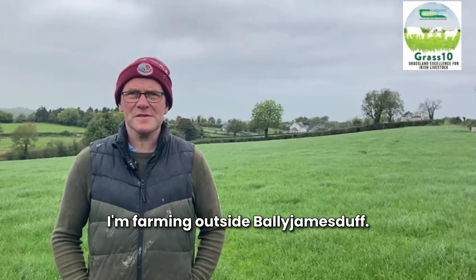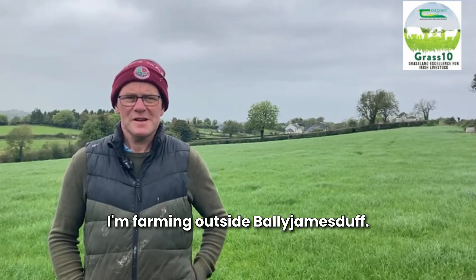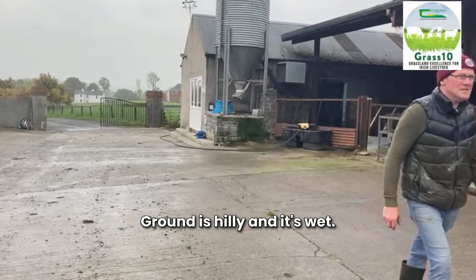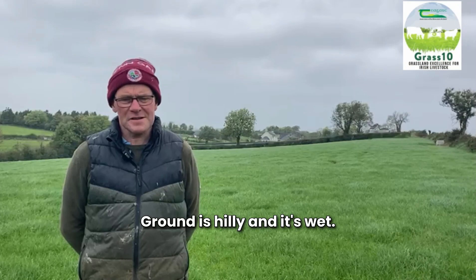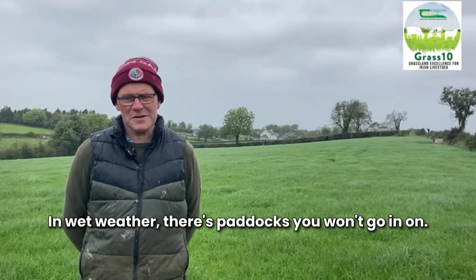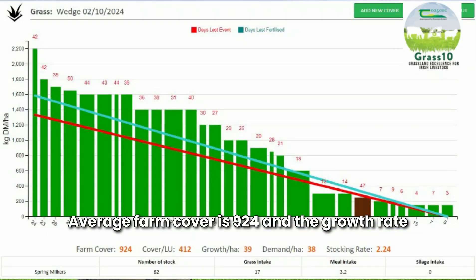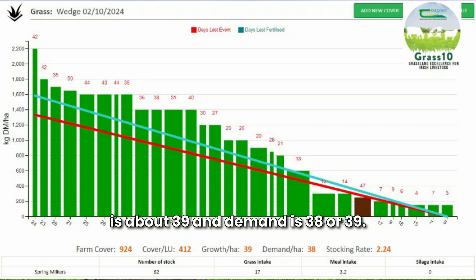Hi, my name is Micheal Smith. I'm farming outside Bally James Dove. I farm 39 hectares, milking 84 cows. The ground is hilly and it's wet — in wet weather there's paddocks you won't go in on. The farm cover is 9.24, the growth rate is about 39, and the demand is 38 or 39. We have a stocking rate of 2.24 and a cover per livestock unit of 4.12.